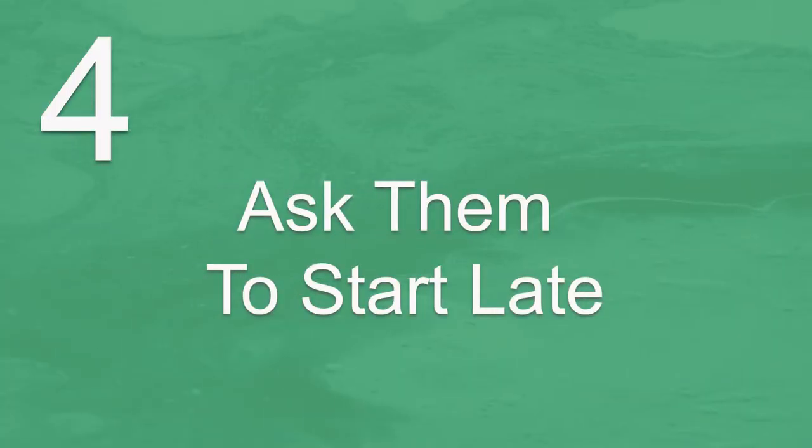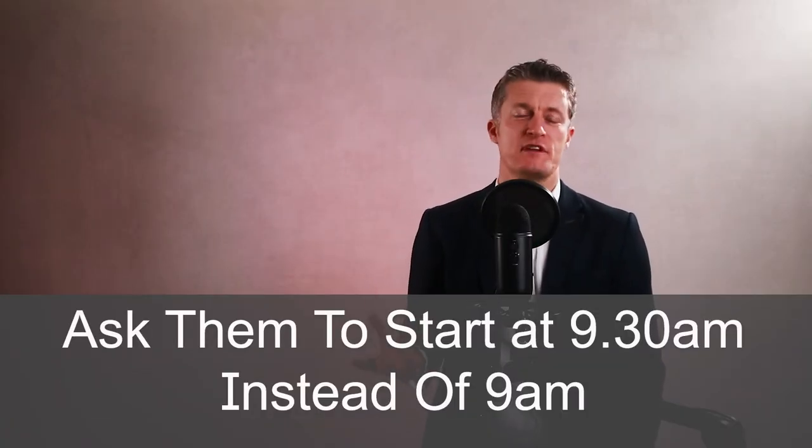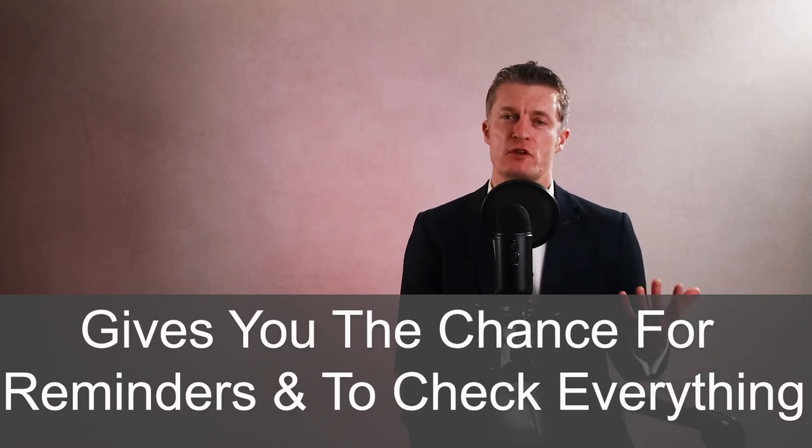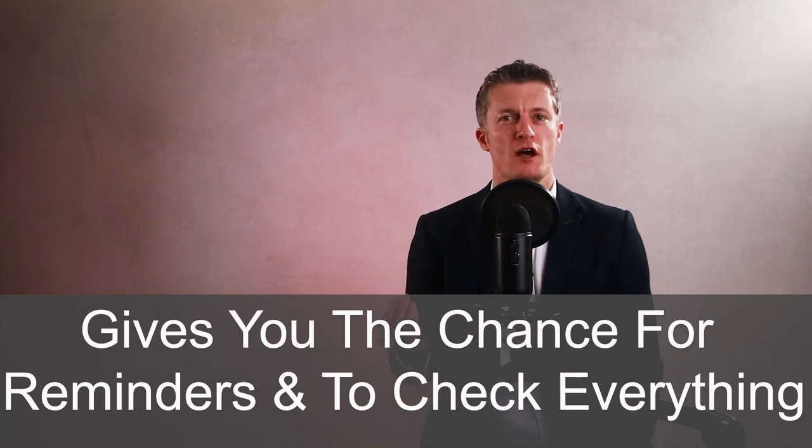Make sure their desk is set up and neat and tidy. Add any welcoming presents so they have a lovely surprise when turning up to their desk. Tip 4 when planning how to welcome a new employee is to ask them to start late on their first day — ask them to start at 9.30am instead of 9am. Give yourself and everyone else in the team a chance to get in and get settled. A later start also takes the pressure off your new joiner and gives them a more relaxed start to their new job. It also gives you a chance to remind the team that the new member is starting that day and to send out one last reminder email to the rest of the company to check everything is ready. First impressions count for a lot, so make sure everything is organised and ready.